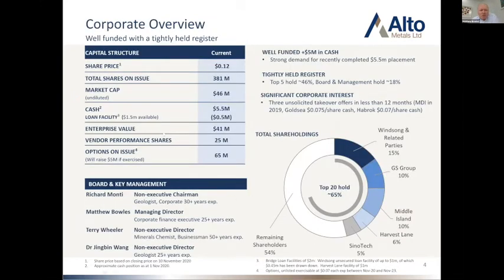Just quickly on the corporate structure: 381 million shares on issue, we're currently trading at about 12 cents, so a market cap of about 46 million. As I mentioned, 5.5 million in cash. There's a small loan facility there which I'll talk about in a moment. Our EV sits at about 41 million. We're very tightly held — the top 20 hold about 65% of the stock. Winsong, one of my fellow directors Mr. Terry Wheeler, holds about 15%. Fellow junior Middle Island Resources recently acquired 10%, and GS Group also hold 10%, with a fund out of Sydney, Harvest Lane, holding 6%. Very tightly held — the top 100 shareholders hold about 80% of the stock, so it's a very interesting and contested company at the moment.